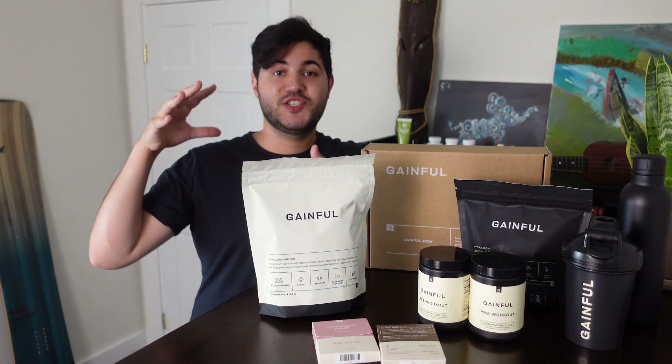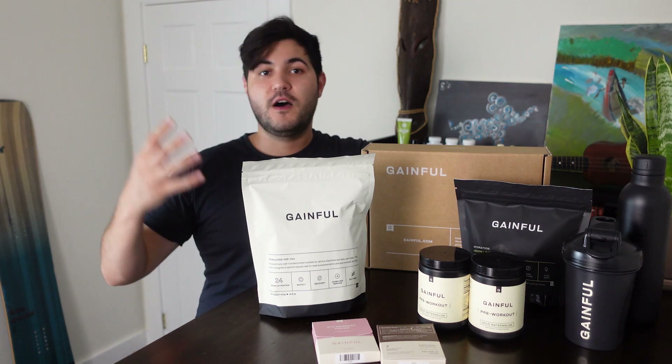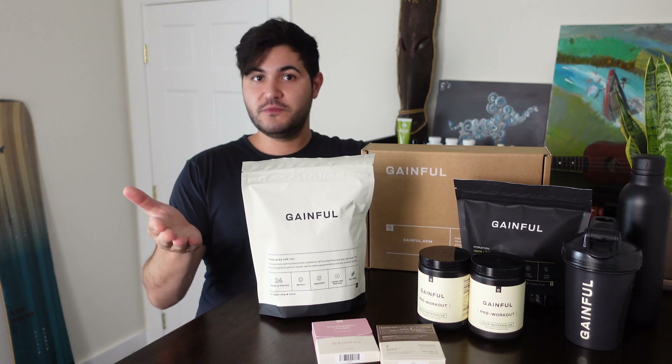At the end of the survey, they put together a suggested pack. You could always add more stuff on, take some stuff off, and alter the pack to whatever you prefer.